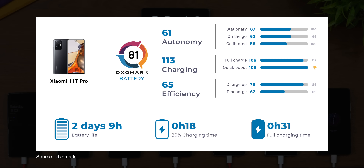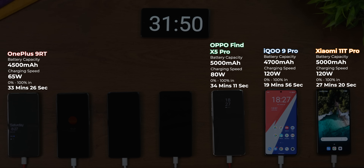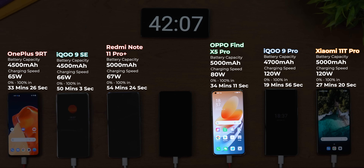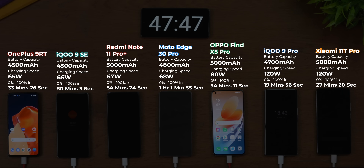Obviously charging speed depends on many parameters and mileage may vary — even DxOMark got 30 minutes to full charge. But here's the shocker: the OnePlus 9RT managed to charge from 0 to 100 faster than the Oppo Find X5 Pro — 65W beating 80W — though the caveat is the 9RT has a 4,500 mAh battery vs. the Find X5 Pro's 5,000 mAh. The 9RT also traps heat within the charger itself rather than transferring it to the phone. The iQOO 9 SE took 50 minutes and 3 seconds, the Redmi Note 11 Pro Plus took 54 minutes and 24 seconds, and the Moto Edge 30 Pro took over an hour — very slow for a 68W technology, though it did gain the least heat of all tested phones.